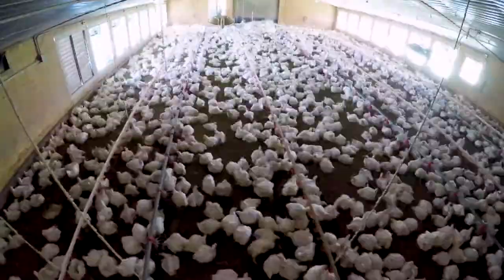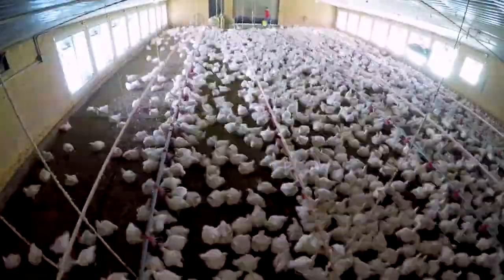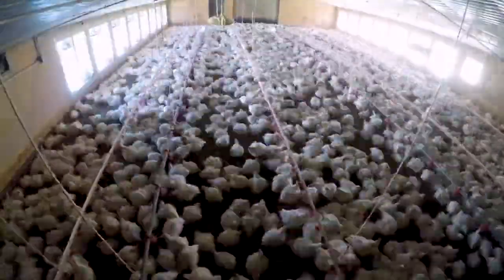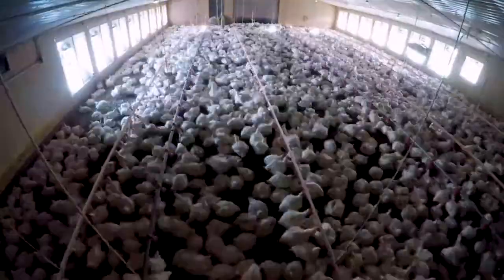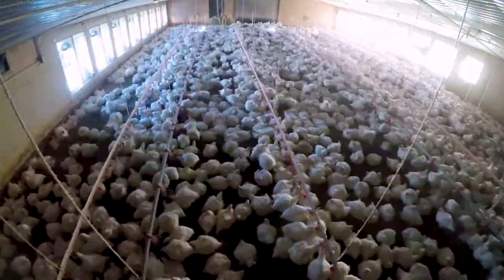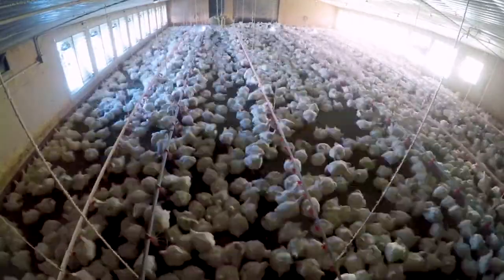Chickens are essential to the agriculture industry. Americans consume chicken meat more than any other meat-producing animal. Broilers are Virginia's number one agricultural commodity, bringing about $935.5 million in cash sales to the state each year.